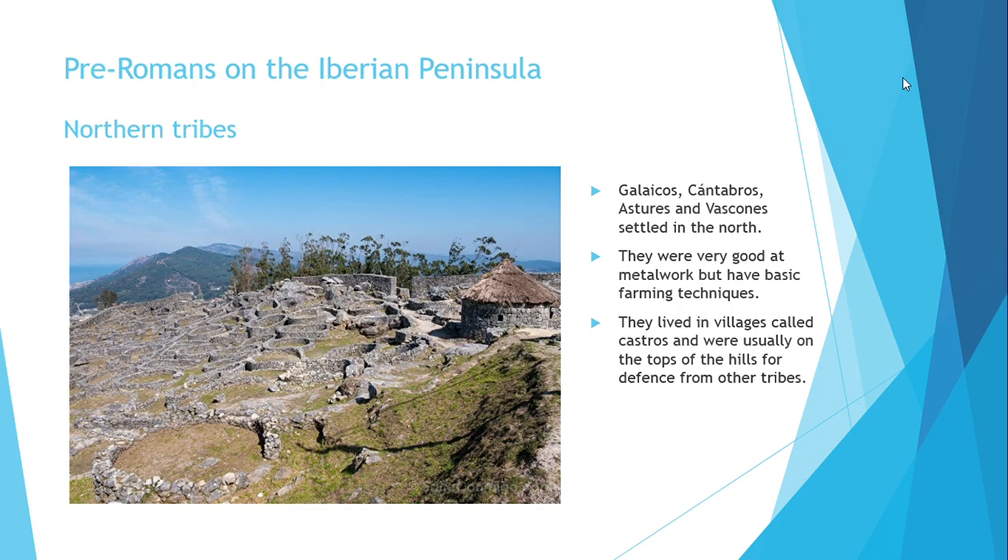They were very good at metalwork, but their farming techniques were very basic. These tribes lived in stone villages called Castros. The Castros were usually on the top of hills for defense from other tribes.